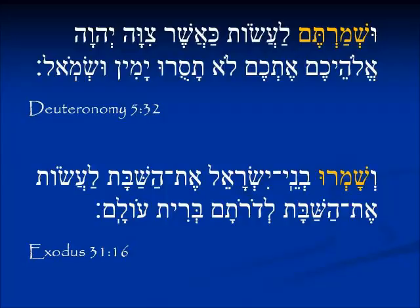Deuteronomy 5:32 shows וּשְׁמַרְתֶּם לַעֲשׂוֹת כַּאֲשֶׁר צִוָּה יְהוָה — the ending תֶּם (tem) is the plural 'y'all': 'y'all kept, y'all guarded to do what Yahweh commanded.' Exodus 31:16 gives וְשָׁמְרוּ בְנֵי יִשְׂרָאֵל אֶת הַשַּׁבָּת — the ending וּ (u) means 'they': 'the children of Israel are going to keep the Sabbath.' So the endings are consistent — these are all Pa'al verbs with שמר as the root.